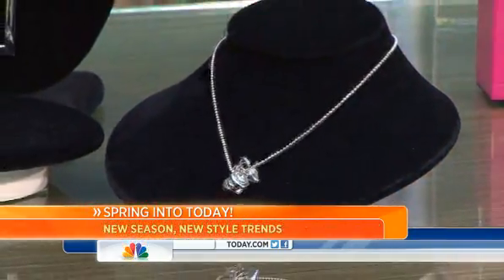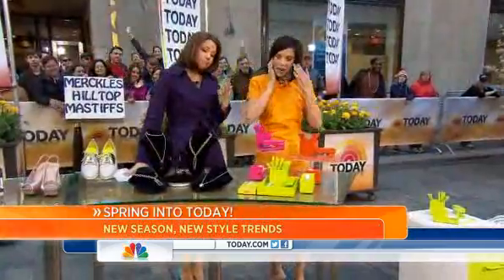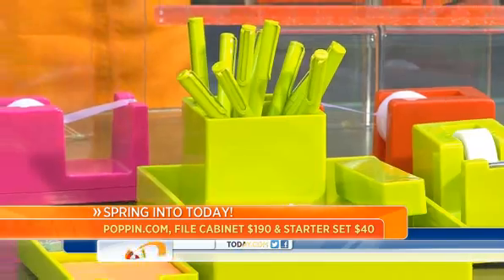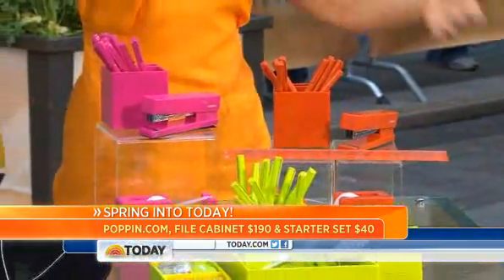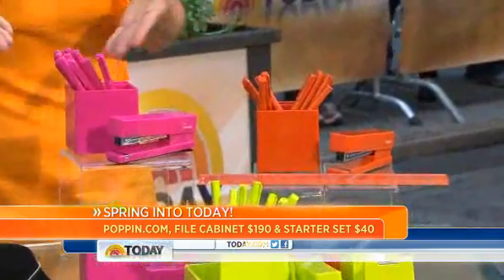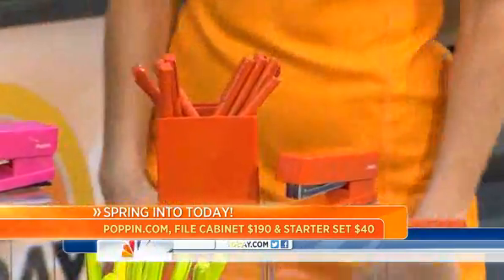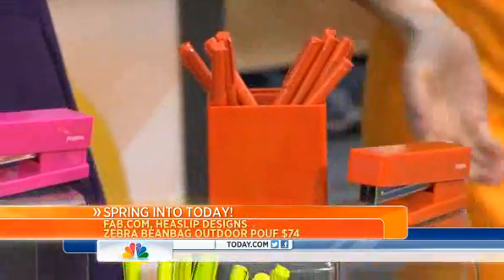What a great pop of color — this is Poppin.com. Brights mean business. Brighten up your desk — no more dull desktops. You can get all this for your top drawer, your file cabinet, or just on top of the desk. Pick a color. They have work stylists on staff who coordinate everything for you. It's really inexpensive, like $20 to $40. That is such a great inspiration at your desk, especially on a dreary day. Take it to your cubicle.